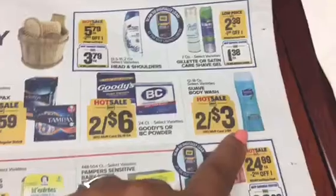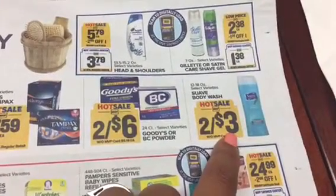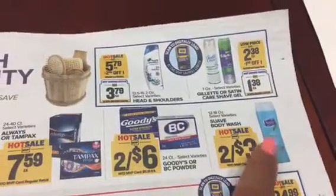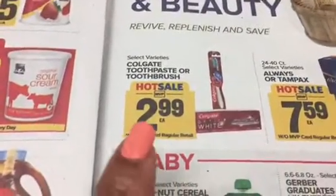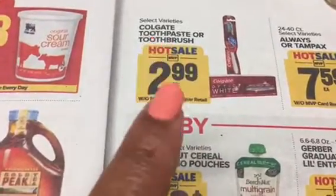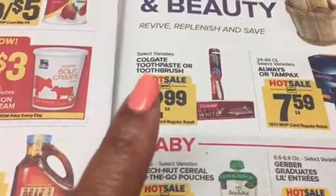There's a Windex that's two for three dollars - it's also on sale at CVS but we don't have coupons right now. We've got some Colgate toothpaste or two toothbrushes for $2.99. If you have those two dollar Colgate coupons, you can get 99 cent toothpaste. There you go!